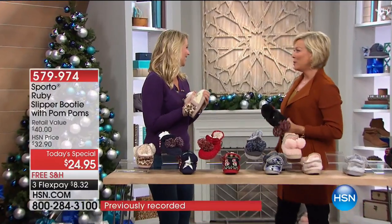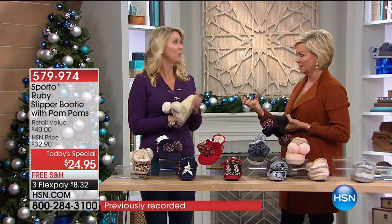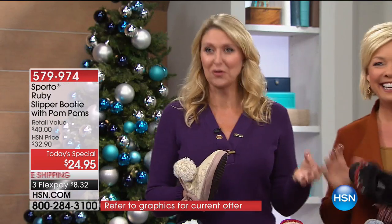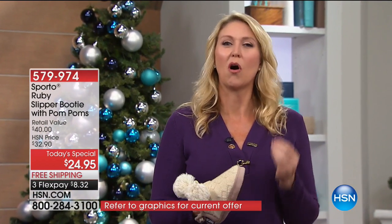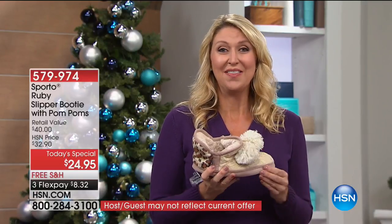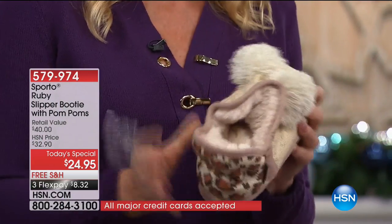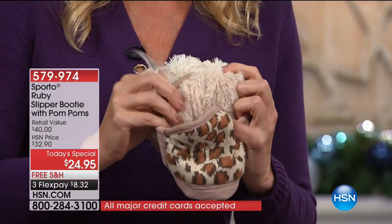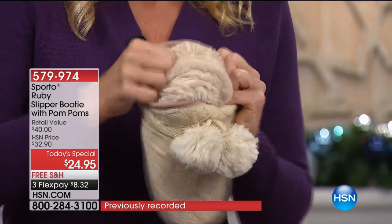Welcome — Sydney Matthews joins us from Sporto. We both grew up in the Midwest, so we know the importance of warmth, cold, and snow. This is that time of year where we're all really busy with so much going on, and you need a little comfort. That's what I love about the ruby slipper — it just makes you feel so good and snuggles you. It's all of that faux fur.